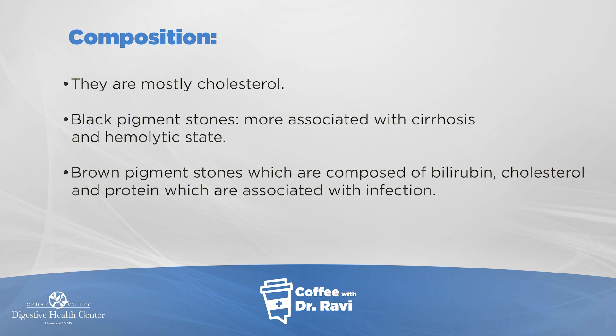There's a third variety — a mixed variety called brown pigmented stones — that sit in the gallbladder and are composed of bilirubin, cholesterol, and protein. These are sometimes more associated with infections that originate in the gallbladder.